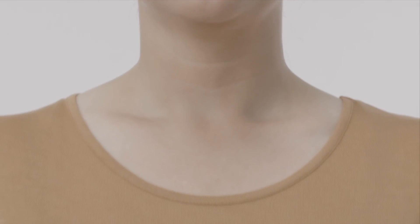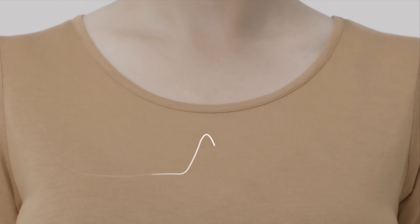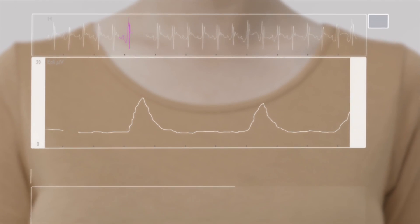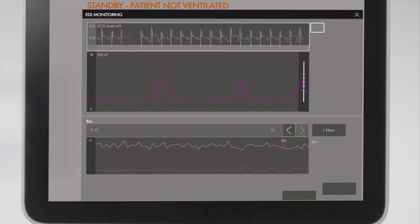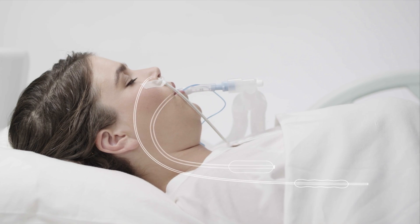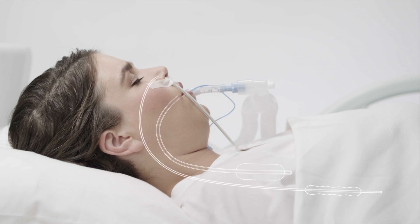In everyday life, breathing is so natural we don't even think about it — until suddenly you can't breathe properly. Whatever the cause, and there are many, this can be life-threatening. In such situations, the lungs may need additional support from a ventilator to deliver enough oxygen to the bloodstream, supply the brain and other vital organs, and help the patient get rid of carbon dioxide. The ventilator administers a precise mix of air and oxygen into the patient's lungs, either through a mask or via a breathing tube.